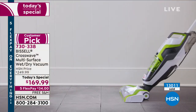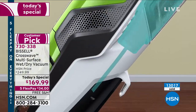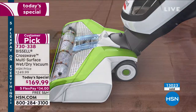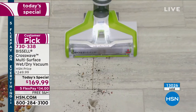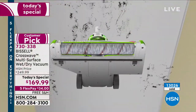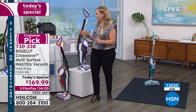Congratulations to everybody — 13,000 of you woke up this morning and said, I need a Crosswave. I'm so glad you are getting this. Call in right now — you will be able to get it during this presentation. Jenny and I only have about 10 minutes left. Let me go over what you're getting and what the price is.